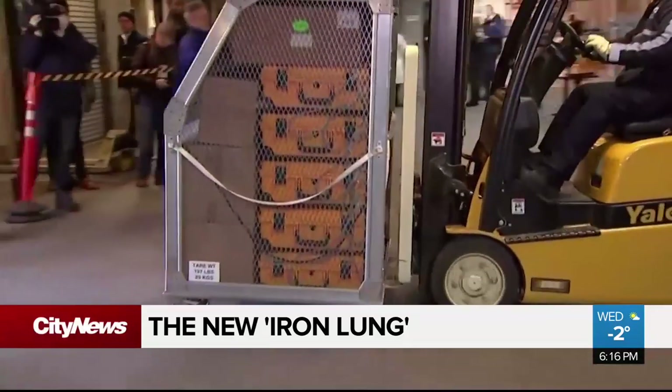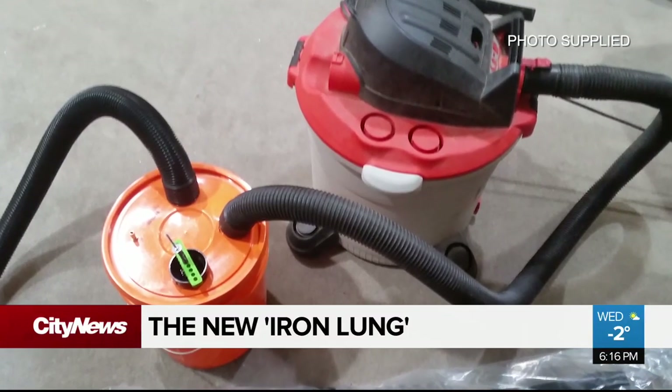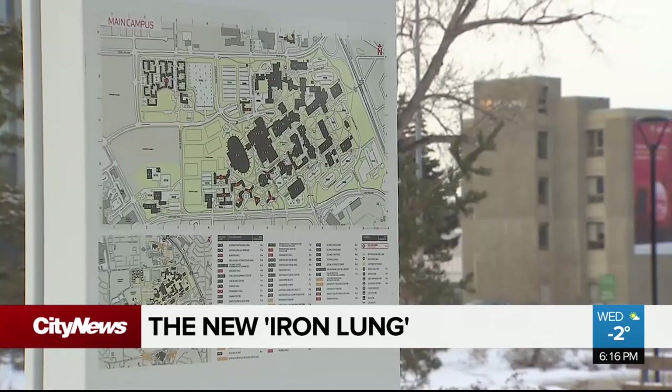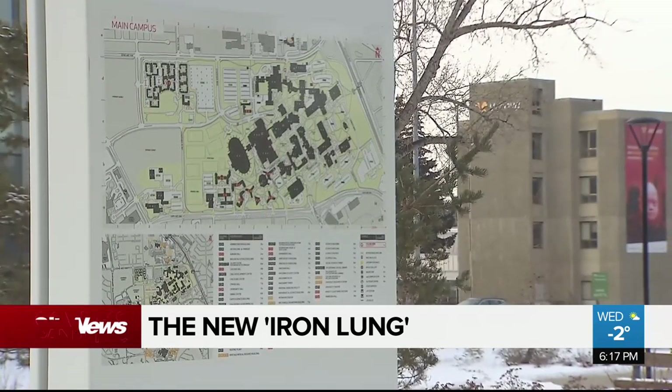Biomedical engineers and scientists are working on a prototype that's simple enough to replicate as a last resort to treat patients, but they're not working out of university shops where they have the best equipment.